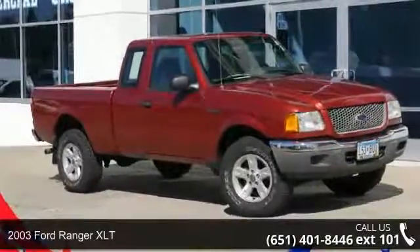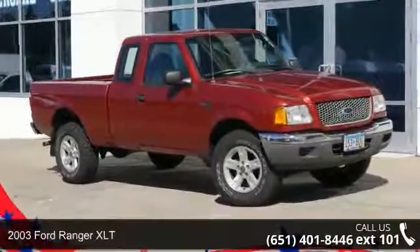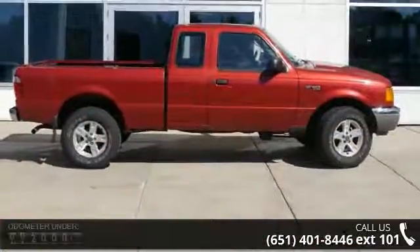Check out this 2003 Ford Ranger XLT. If you are looking for an automobile with great features, look no further.